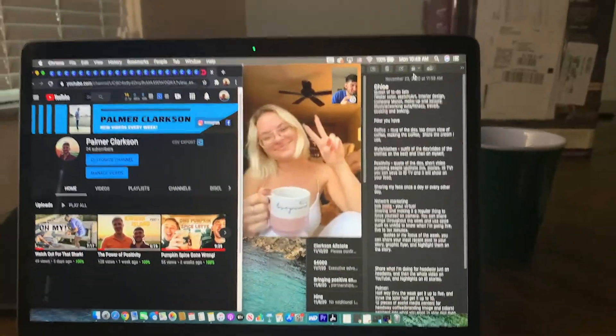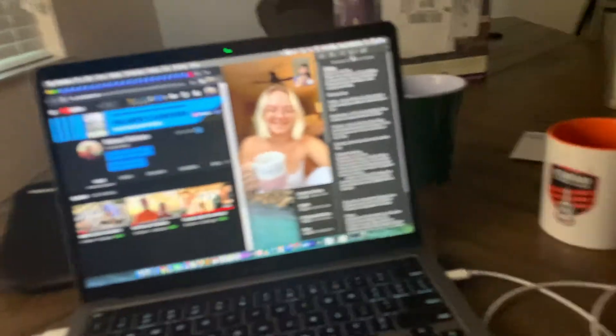Just got done with a great meeting — we were talking about personal branding and some stuff for Headway Coffee with Chloe, who's my good friend Tyler's girlfriend. We're already getting after it today. This weather here in Florida is like 60 degrees — that's what I'm talking about.